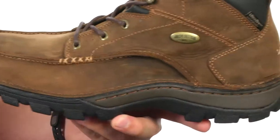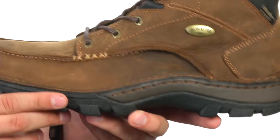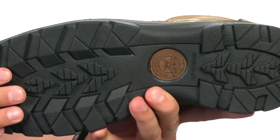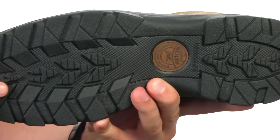Here we have a stitch-down sole construction with a super shock-absorbing midsole. Down on the very bottom, we have a slip-resistant rubber outsole that's really durable and also dirt and mud shedding.